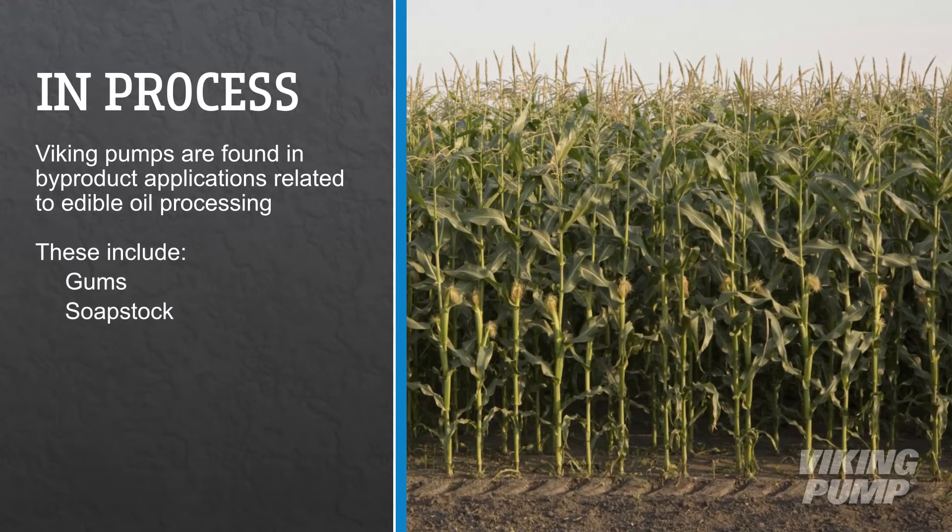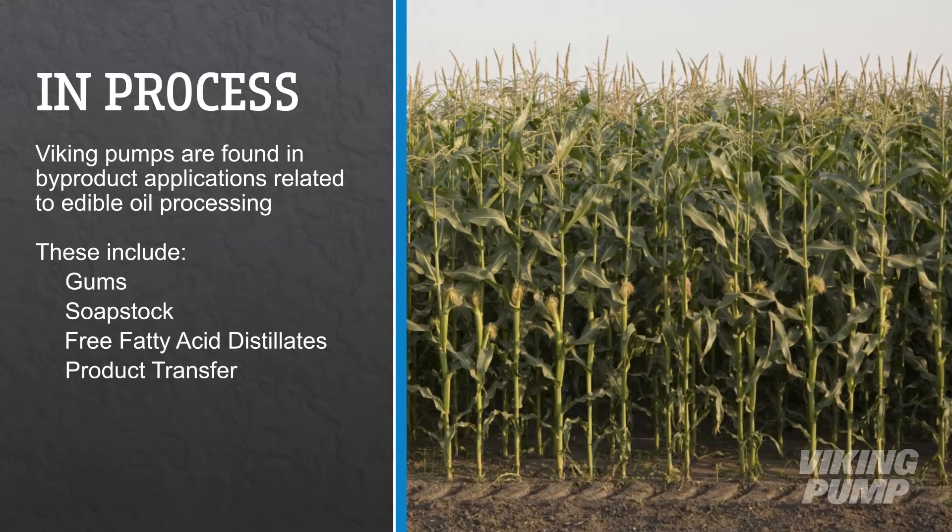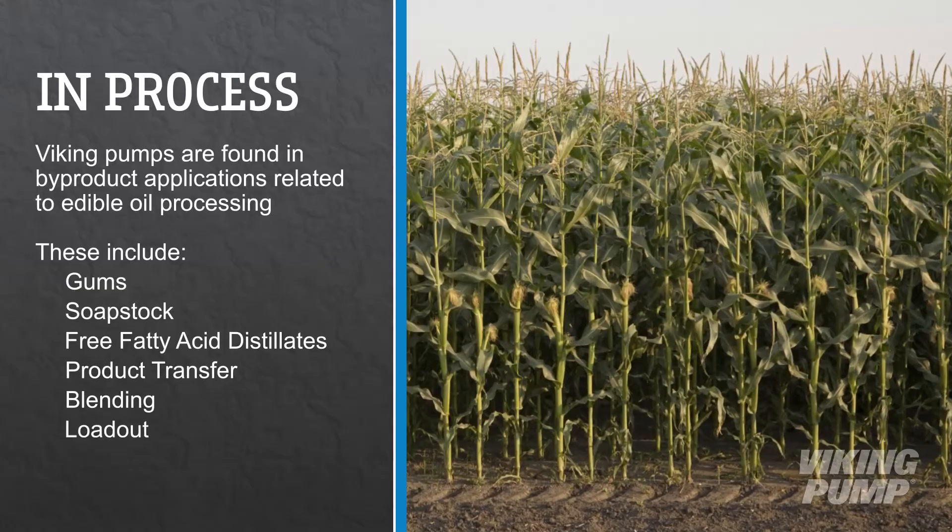These include gums, soap stock, and free fatty acid distillates, as well as product transfer, blending, and loadout operations.